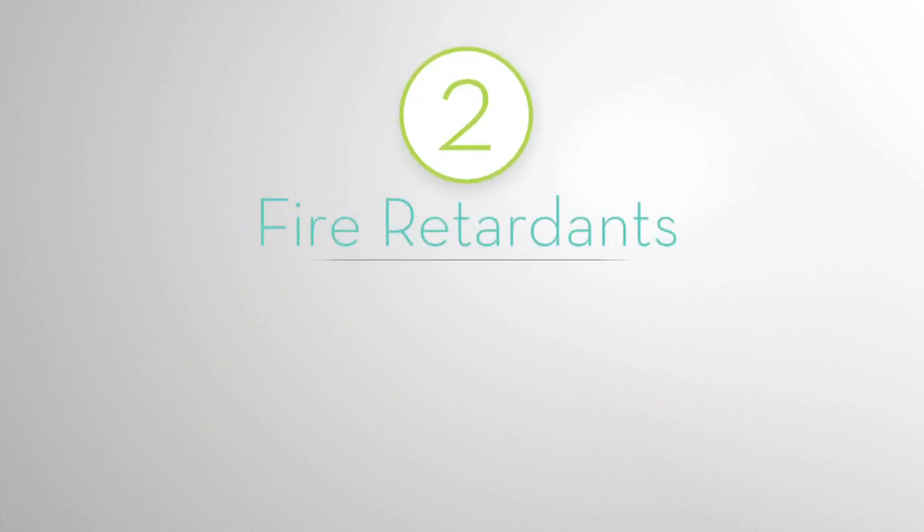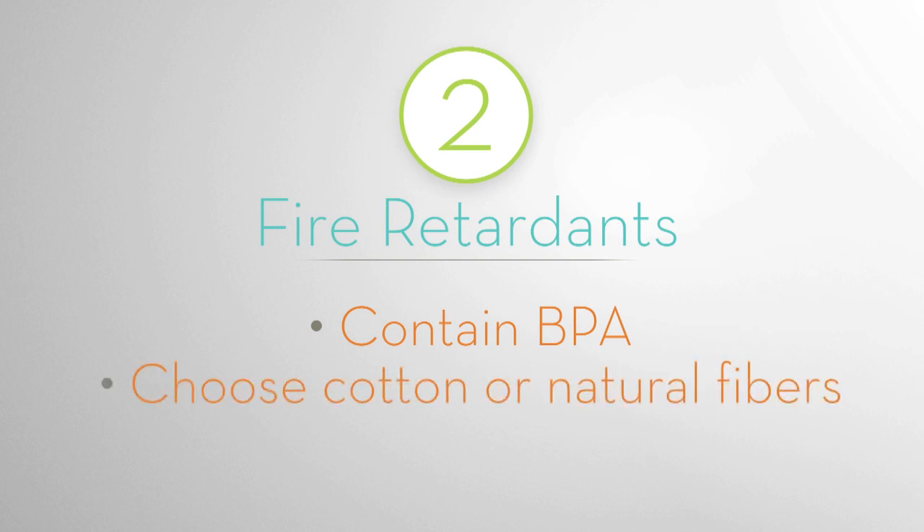Rule 2: Fire retardants. Fire retardants contain BPA and are found in synthetic fabrics. Choose cotton or natural fibers, even if it's just 1% natural.